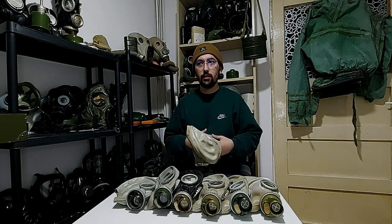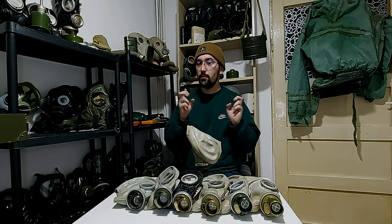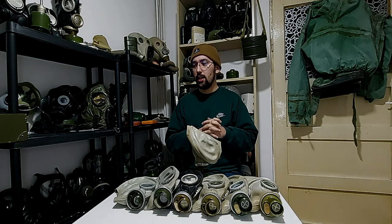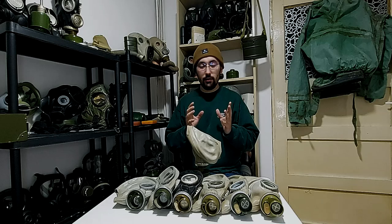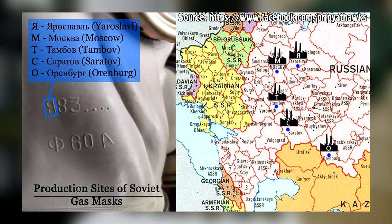For beginner collectors who are new to gas masks and want to learn more: how can you identify an SHM62, or GP5, gas mask? First of all, you need to know if it is Soviet. If it is Soviet, it has factory stamps on it. You'll see on screen the letters you should look for — there are five of them, representing factory names in Russia and the Soviet Union.